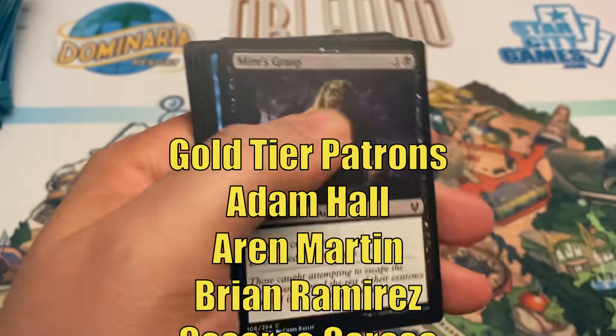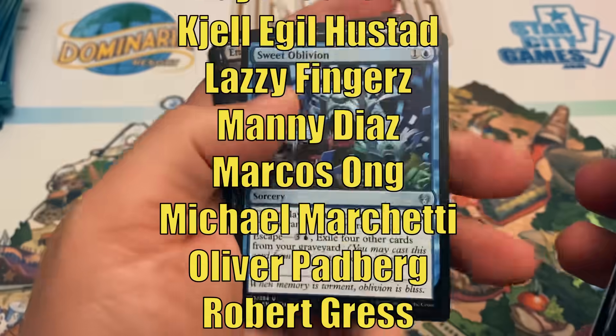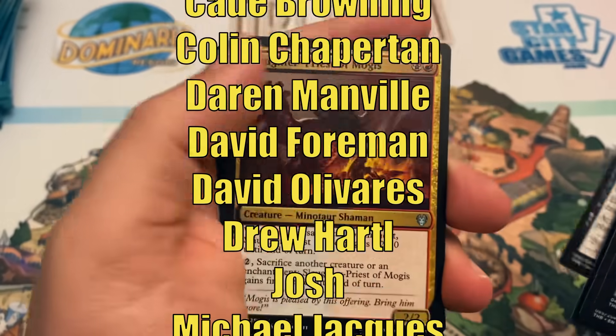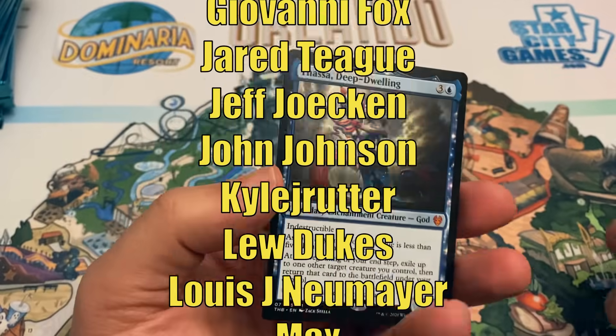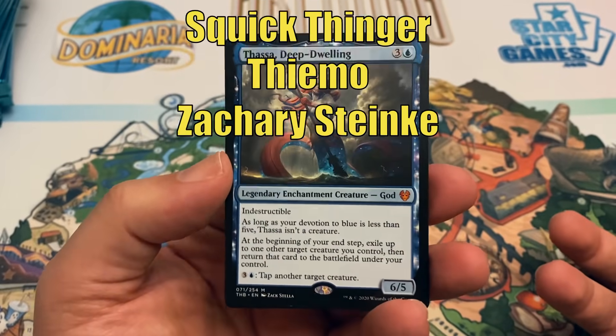Thanks for watching. This video is made possible through the generous support of viewers like you on Patreon. Check out the description below for links to our Patreon page as well as our Amazon Affiliate Store, where a small percentage of all sales will also help support the channel. If you haven't had a chance yet to subscribe, hit that subscribe button so you don't miss any new videos on Heroes and Legends. Talk to you again soon, and have a great day.